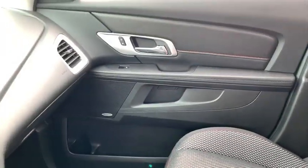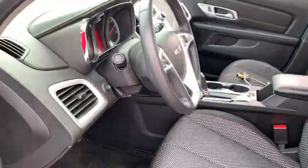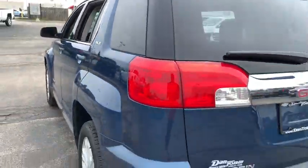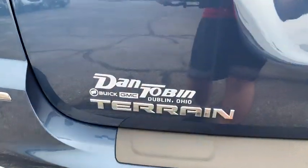Rear window defroster, compass, power windows, security system, electronic stability control, trip computer, tachometer, Sirius satellite radio, remote keyless entry, panic alarm, brake assist, power driver's seat. Come see the car for yourself.